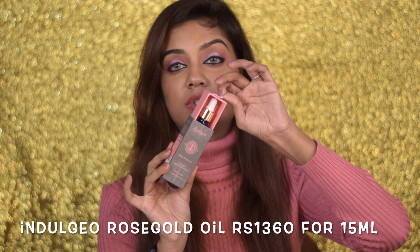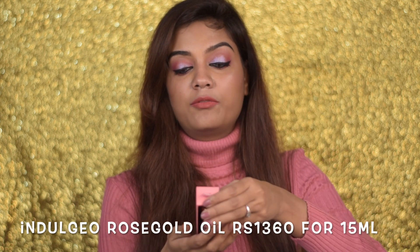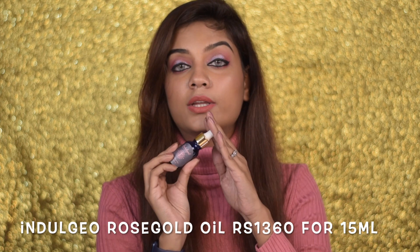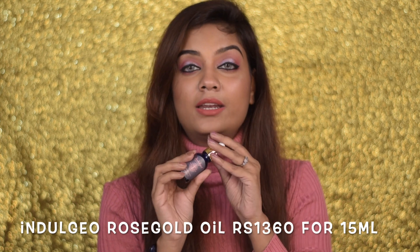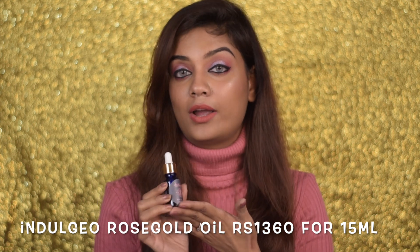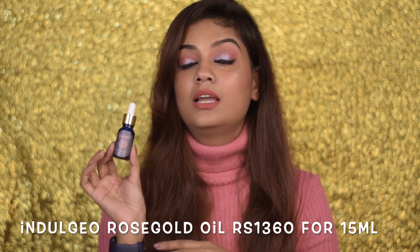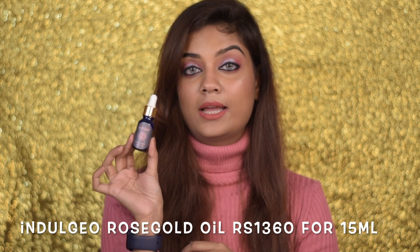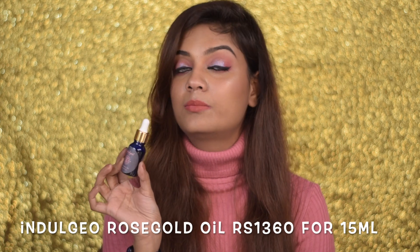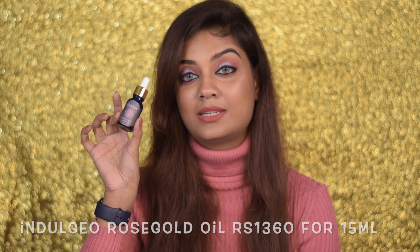The next facial oil I'd recommend is from Indulgeo — this is their Rose Gold Oil. It's such a beautiful product. I've been using and loving this Rose Gold Facial Oil. If you're looking for a very nice hydrating, non-sticky facial oil especially for winter time or dry skin, go for this one. They are also coming at a discounted price right now, so it's time to pick it up.